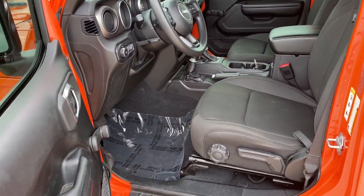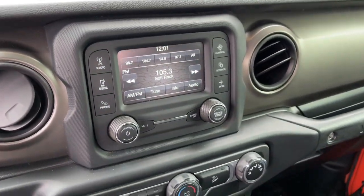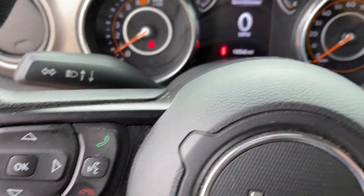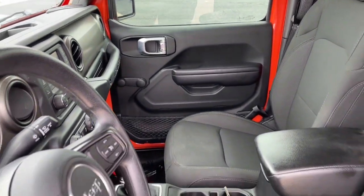These are just some of the great options this vehicle comes with: keyless entry, backup camera, four-wheel drive, fog lamps, Bluetooth, electronic stability control, steering wheel audio controls, traction control, intermittent wipers, and passenger vanity mirror.